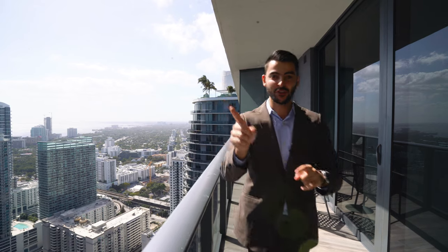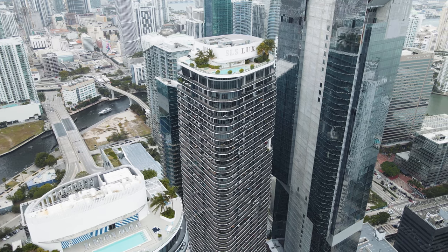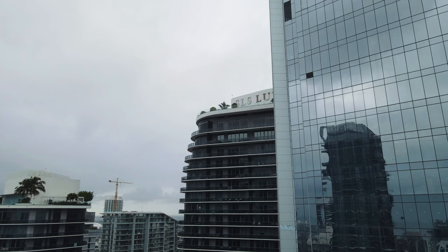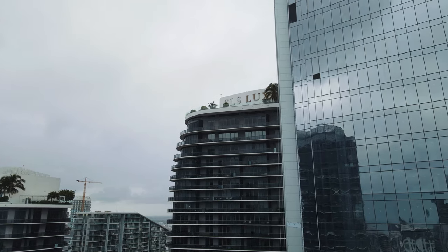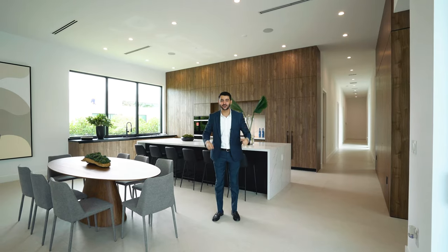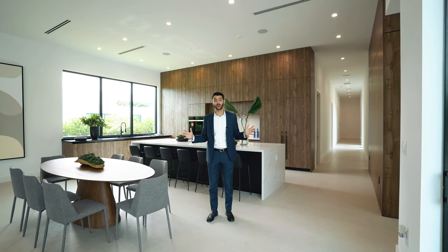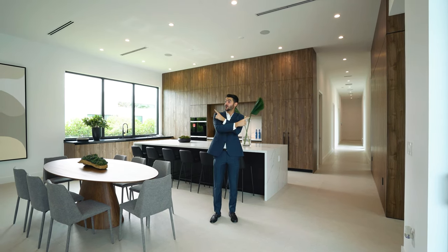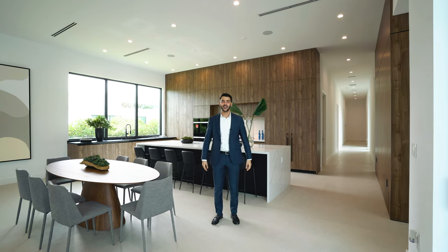And now the tour is officially over. Thanks again for watching — I'll see you soon. Thank you so much for watching. If you like what you're watching here, we've got a few other videos for you. We do them every single Sunday — there's one property tour right here and the most recent one right over here. Make sure you go down and subscribe, and we'll see you in the next video.